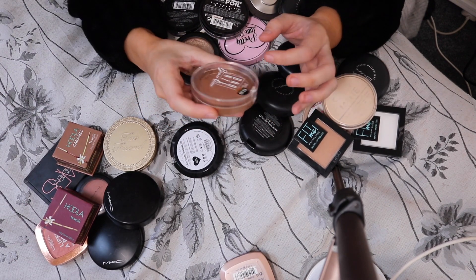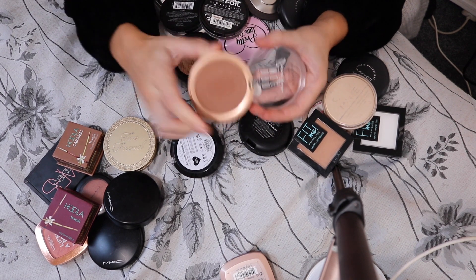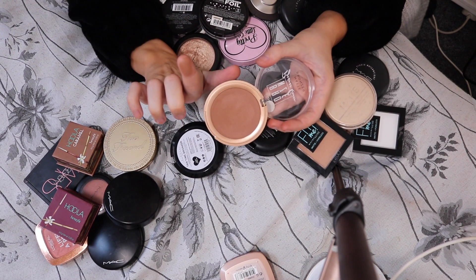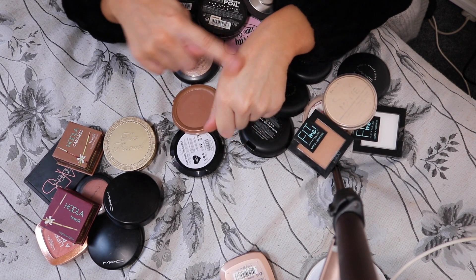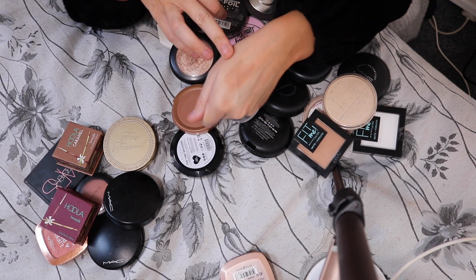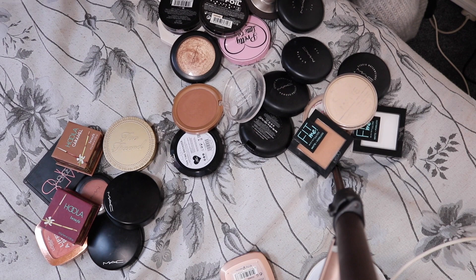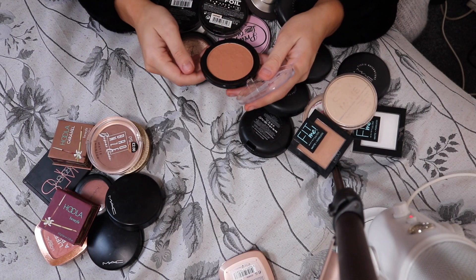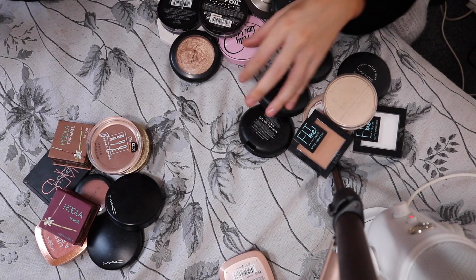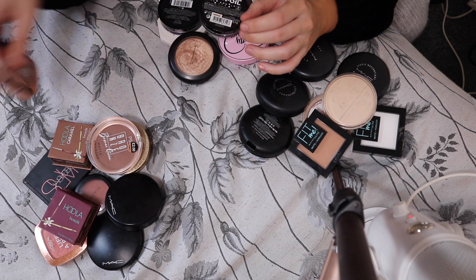A really good bronzer from Primark — the S Bronze Queen Matte Bronzer in the colour Sunset. It is an absolutely beautiful bronzer, a little bit more of a cool tone, but just nice and olive-y toned — that's how I'd describe it. The Lottie London Bronzer I'm getting rid of because I don't even bloody use it. And I feel like I want to get rid of this one too, but I'm not sure — that can be a maybe.